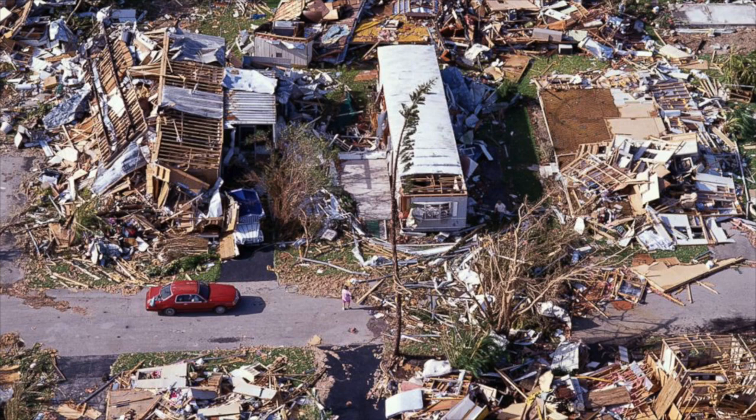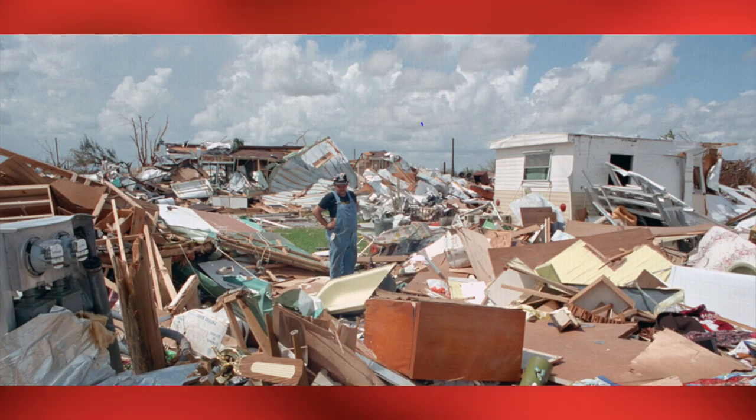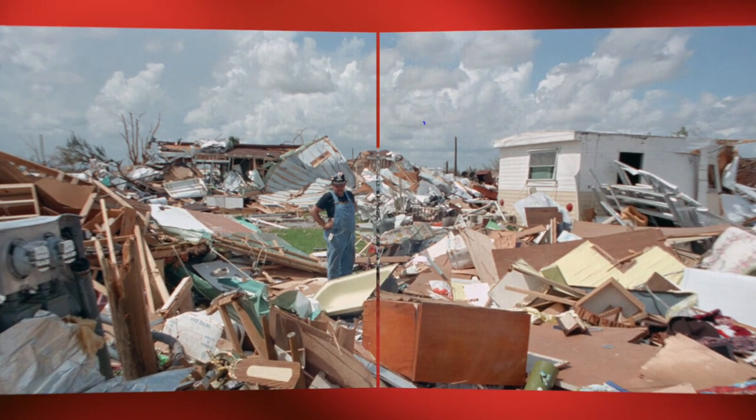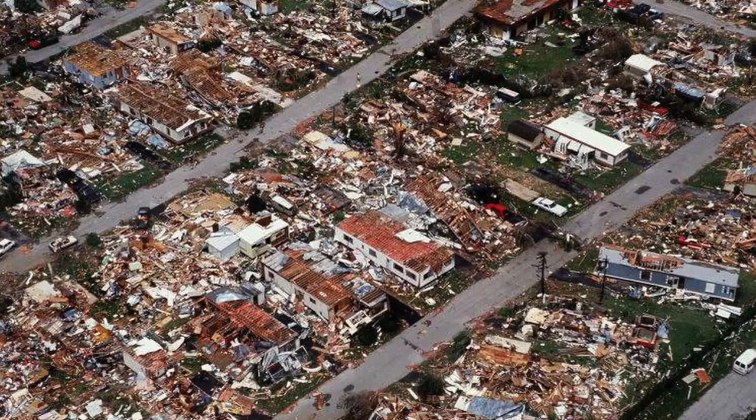So what happened in 1992 and 1993 that made the manufactured home industry change the wind resistance standards? Hurricane Andrew. If anybody lived during that time, you saw many news reports of manufactured homes that were obliterated. It wasn't just manufactured homes — a lot of regular built homes were destroyed as well. The building standards, not just for manufactured homes but also for standard construction, changed because the area looked like a nuclear bomb went off.